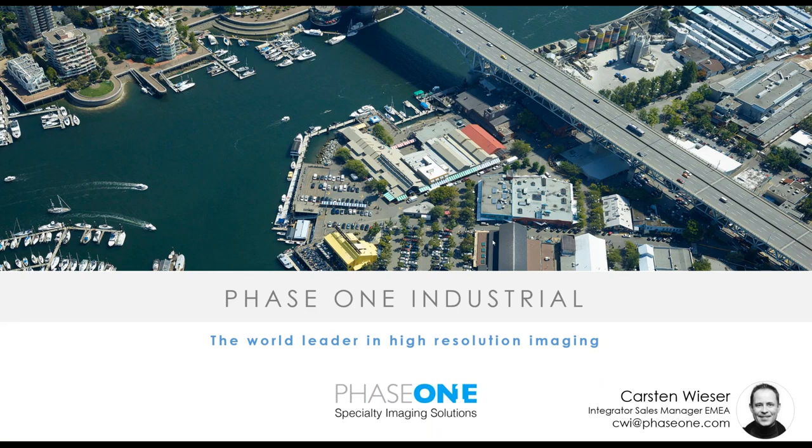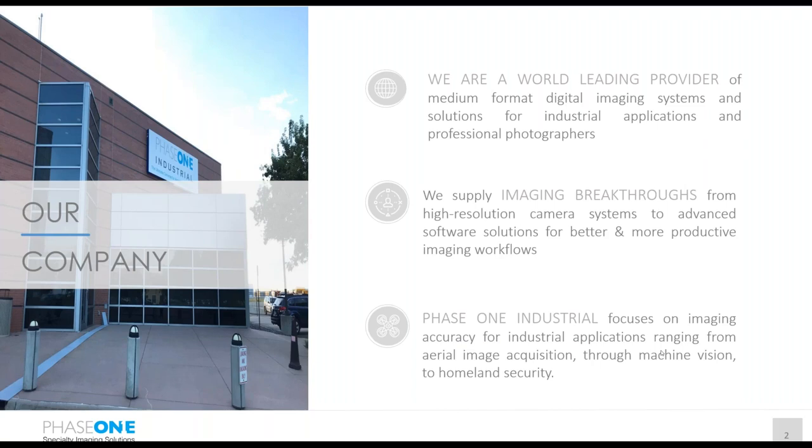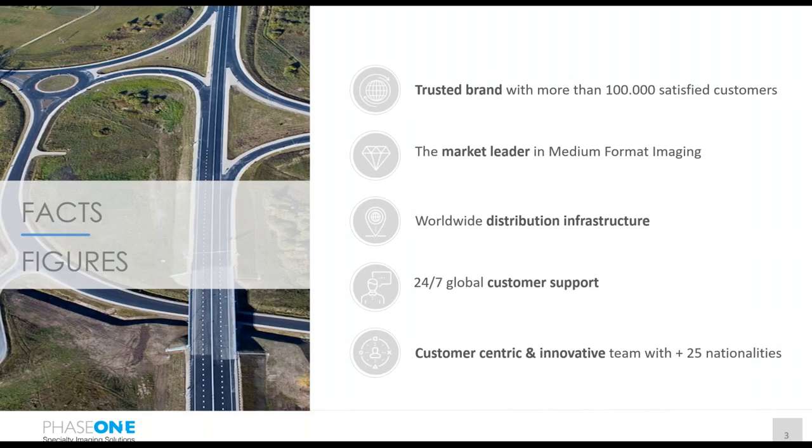Phase One is a world-leading provider of medium format cameras. We provide ultra-high-resolution cameras and highly productive software solutions. Phase One Industrial focuses, as part of Phase One, on aerial imaging solutions, machine vision, and homeland security applications. We have more than one hundred thousand satisfied customers in the professional photography, aerial, and machine vision markets. We are the market leader in medium format imaging, with a worldwide distribution network supporting customers globally on a 24/7 basis.